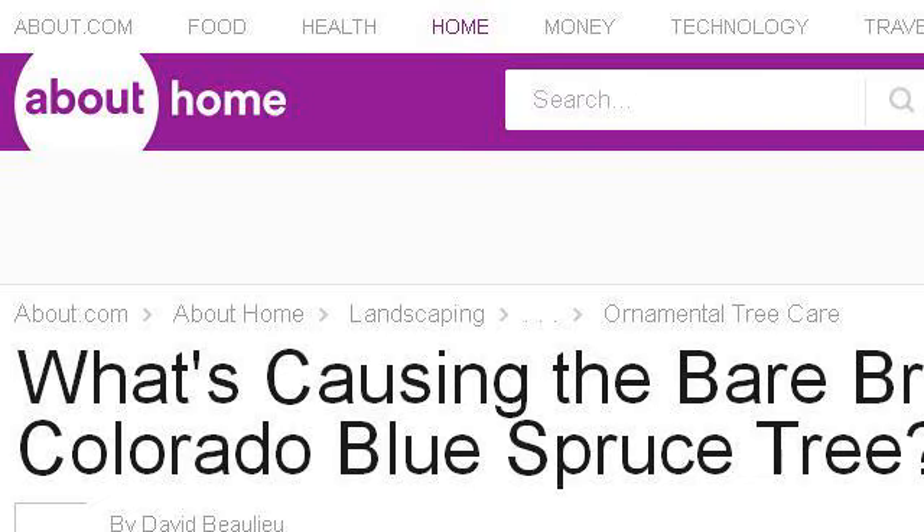If you don't find useful information on the previous sites, see landscaping.about.com — the web page 'Insect Pests on Colorado Blue Spruce Trees: Identification.' This is the link.